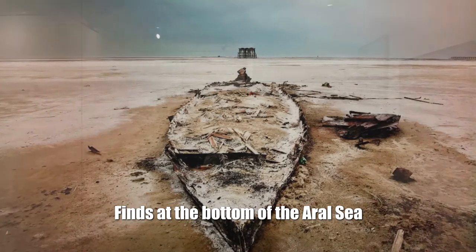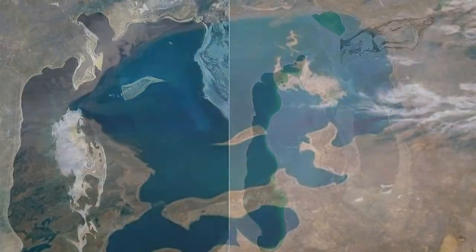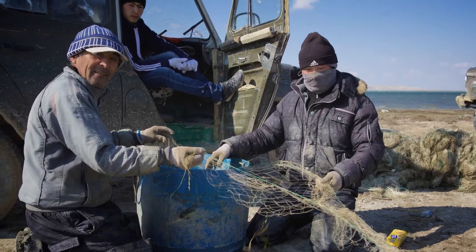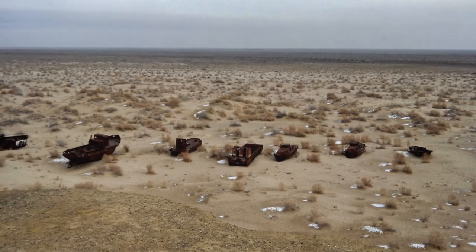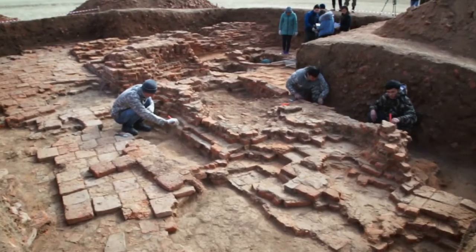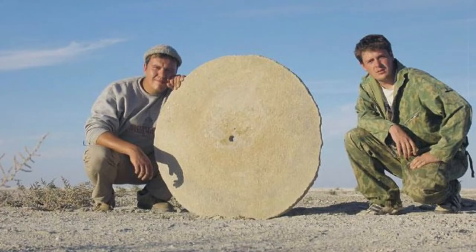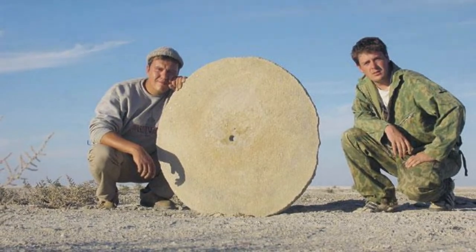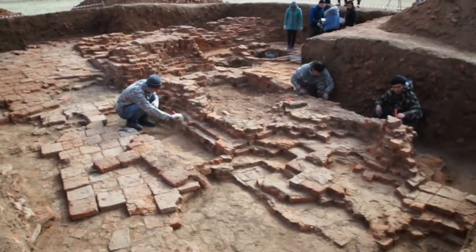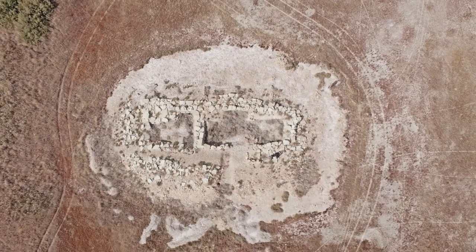Finds at the Bottom of the Aral Sea: Only 50 years ago, the Aral Sea was the fourth largest lake in the world. Today it is an almost dried-up pit, at the bottom of which the skeletons of former ships are resting. At one section of the dried-up Aral Sea, scientists discovered the oldest settlement, presumably existing in the 14th–13th century. Residents of a nearby village found the remains, and an archaeological expedition began excavations. To the surprise of scientists, the settlement occupied an area of about 6 hectares.